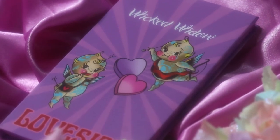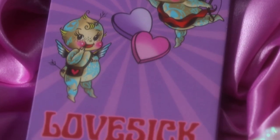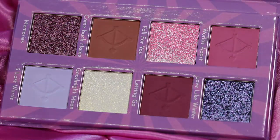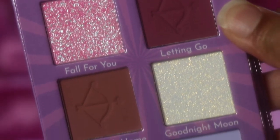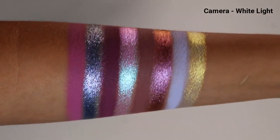The Lovesick palette is the latest addition to the Wicked Widow Beauty family and it is an 8-pan palette. It's got four highly pigmented mattes ranging from deep purples to light pinks, and four shifty duochromes. Each shade is named after a popular emo love song and it's also a magnetic palette, which means that you can build your own color stories and even travel with it for safety of your shades.